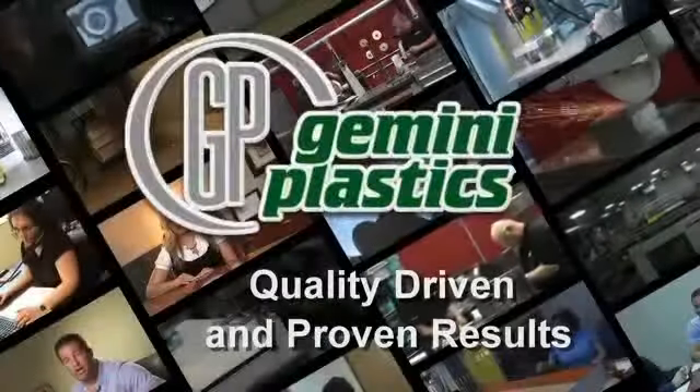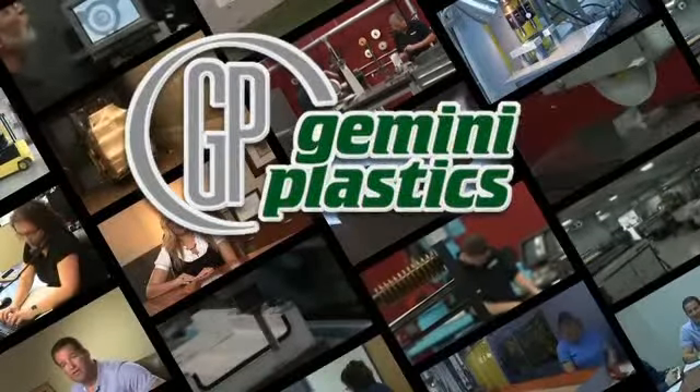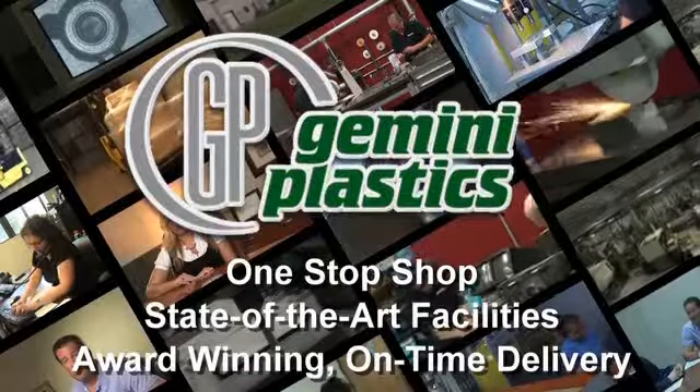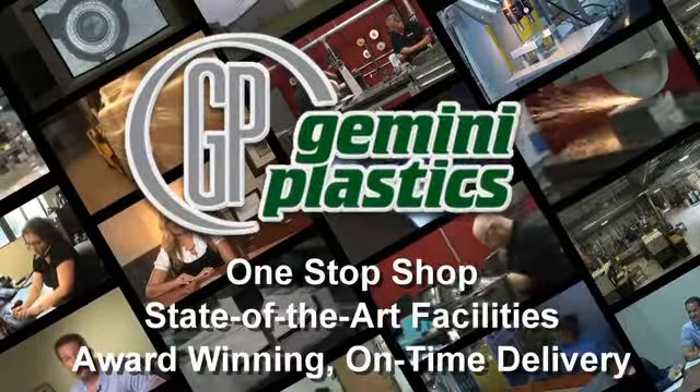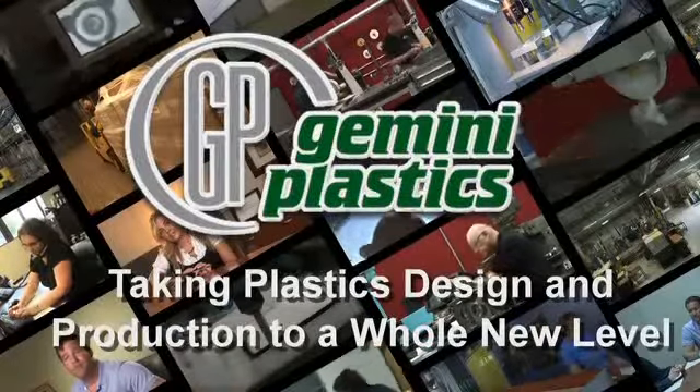Quality-driven and proven results — that's the company's motto and promise to its customers. Offering a one-stop shop, state-of-the-art facilities, and award-winning on-time delivery. Gemini Plastics: taking plastics design and production to a whole new level.